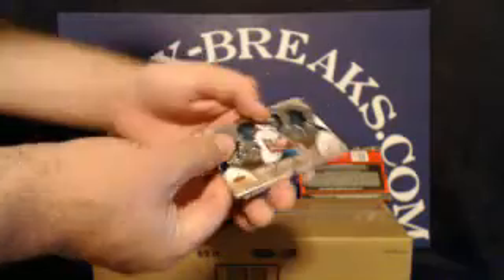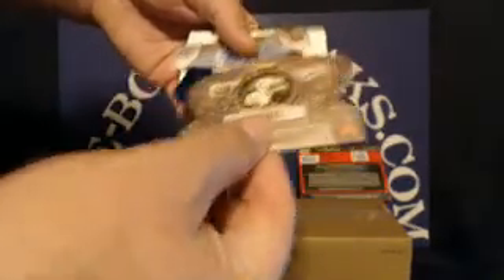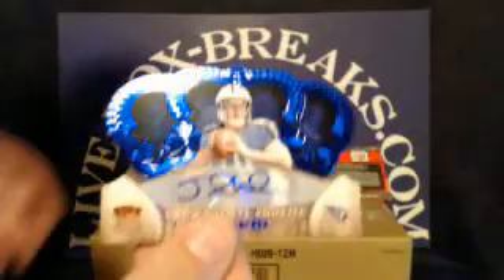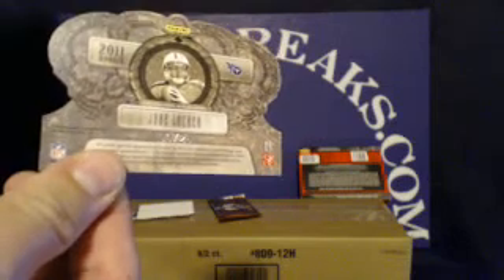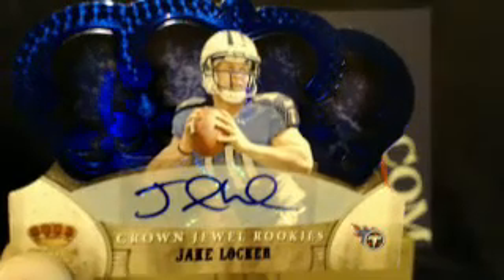Pack number three. Up first for the Miami Dolphins, rookie Clyde Gates — no number on that one. For the Tennessee Titans, we have a rookie quarterback autograph — Jake Locker. And this one is the blue crown parallel, so short print. Nine out of 25 — very nice, low-number autograph, quarterback. Titans tonight are going to Jaime R. Nine out of 25, very nice. Nice hit, Jaime.